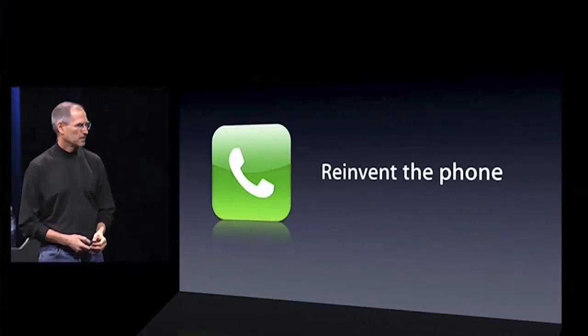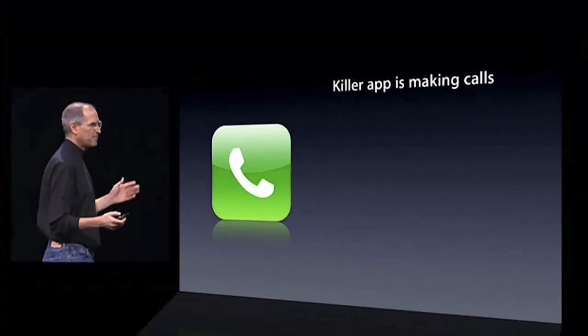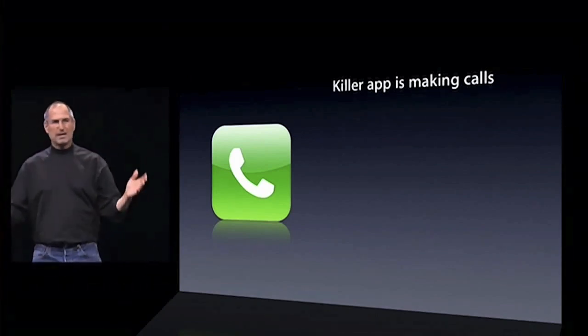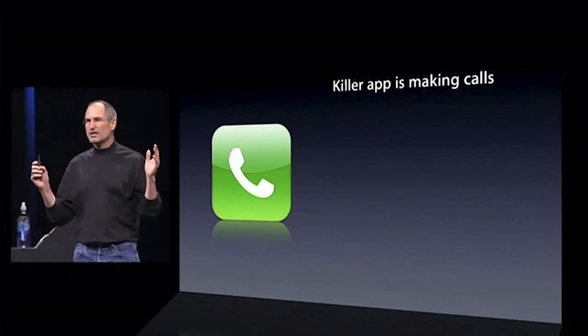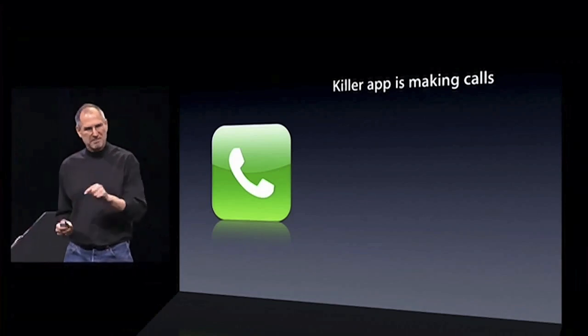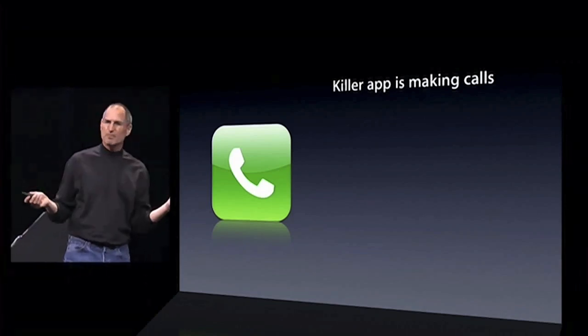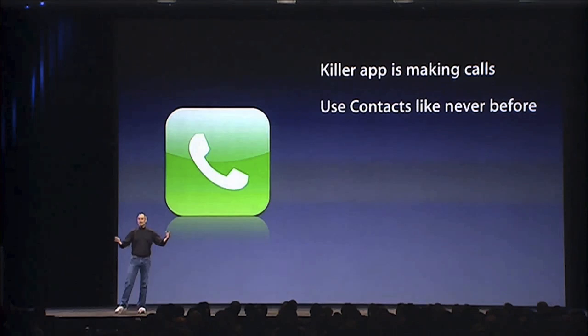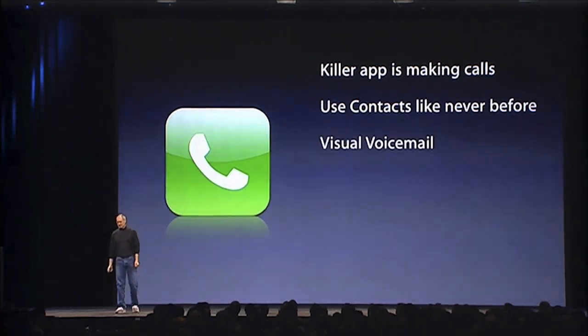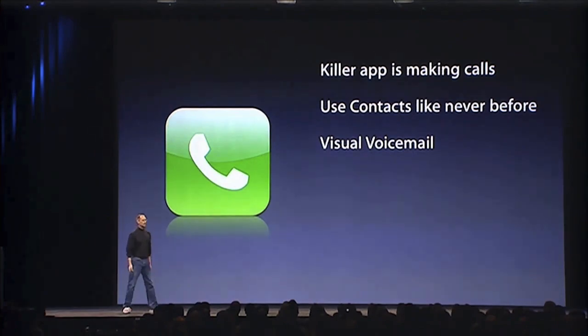We want to reinvent the phone. The killer app is making calls. It's amazing how hard it is to make calls on most phones. Most people actually dial them every time; most people don't have very many numbers in their address book — they use their recents as their address book. We want to let you use contacts like never before. You can sync your iPhone with your PC or Mac and bring down all your contacts right into your phone, so you've got everybody's numbers with you at all times.